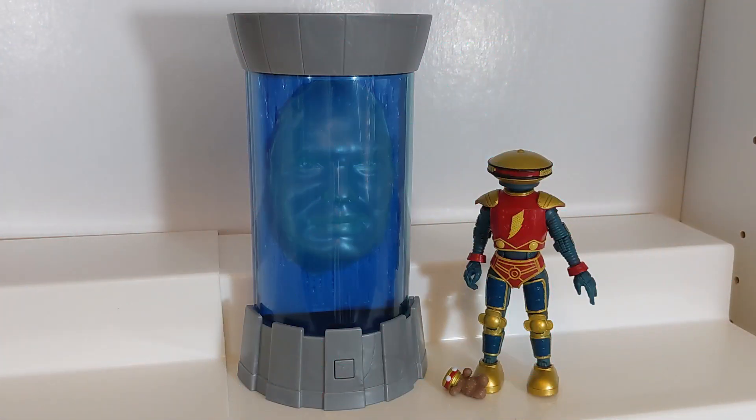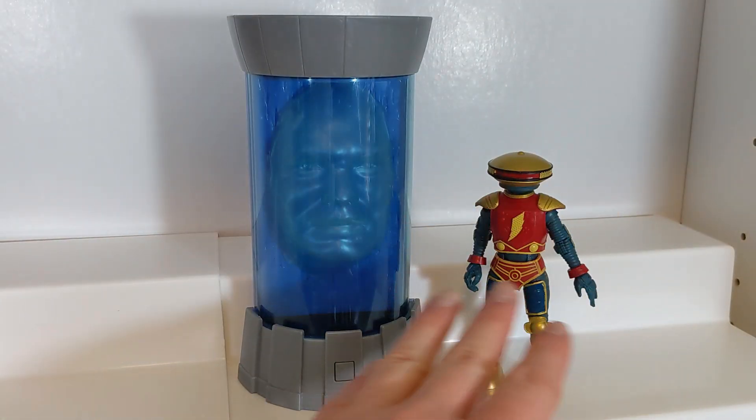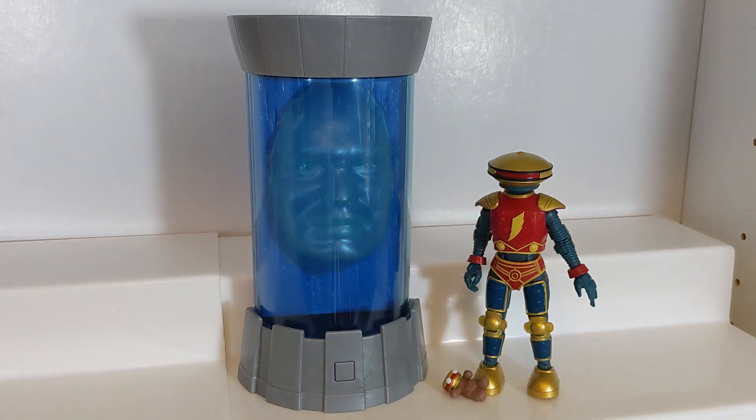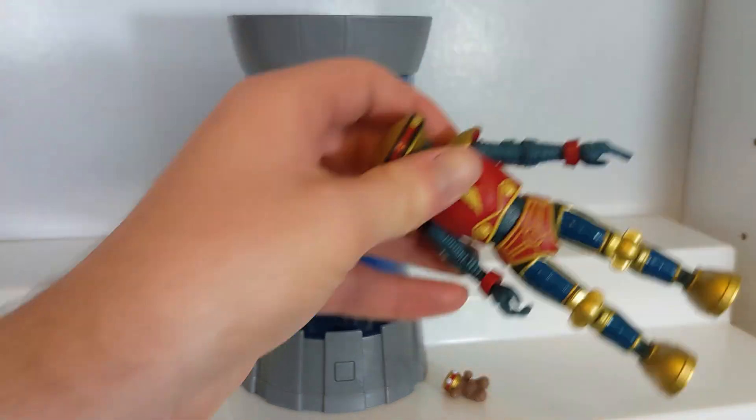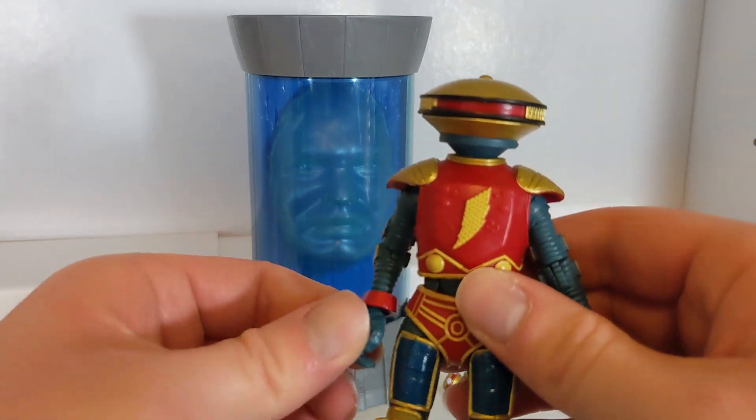Here are the Zordon and Alpha 5 figures, and they're pretty cool. I really like what they did with this two-pack. It's definitely an unconventional Lightning Collection release in many ways. It is the only release to not have any effect pieces — no lightning to wrap around or anything, which makes sense since there are no weapons with these guys. You also don't get any swappable hands with the set, although you can remove the Alpha hands just like any other Lightning Collection figure. You just get a splayed open hand for his left hand and a holding hand for his right.